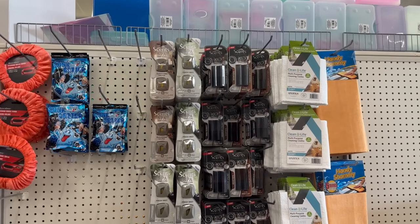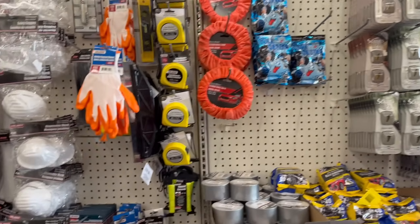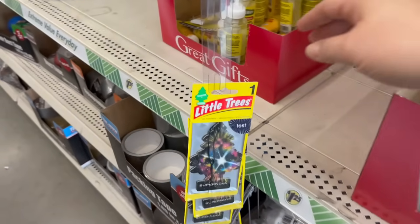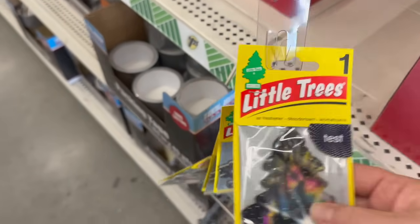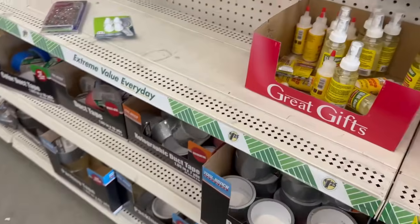Those scent vent car fresheners work and smell so good. Look at this — they've got the Little Tree air freshener. You get one, and this is the 'Supernova' scent. I love the whole galaxy look — oh, that smells amazing!